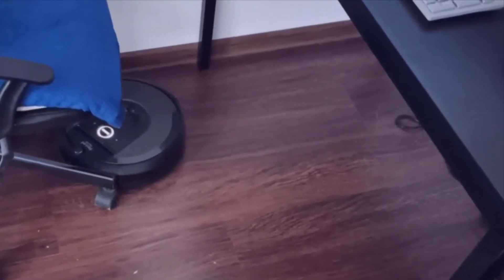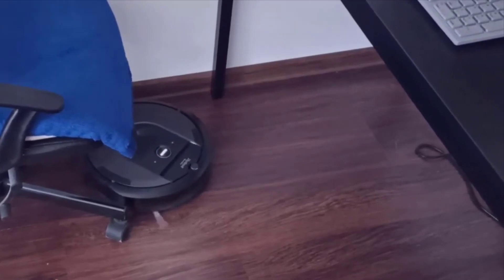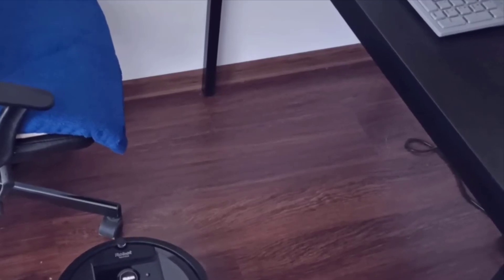Not having to vacuum your house anymore is huge. I could never go back to having to do that again. And maybe I'm lazy, but it's just such a convenience — it's just like, could you really go back to living without a washer and dryer now? Anyway, highly recommend this thing. It's awesome. If you guys have any more questions about it, just leave them in the comments below. Thanks for watching, and have a great day.